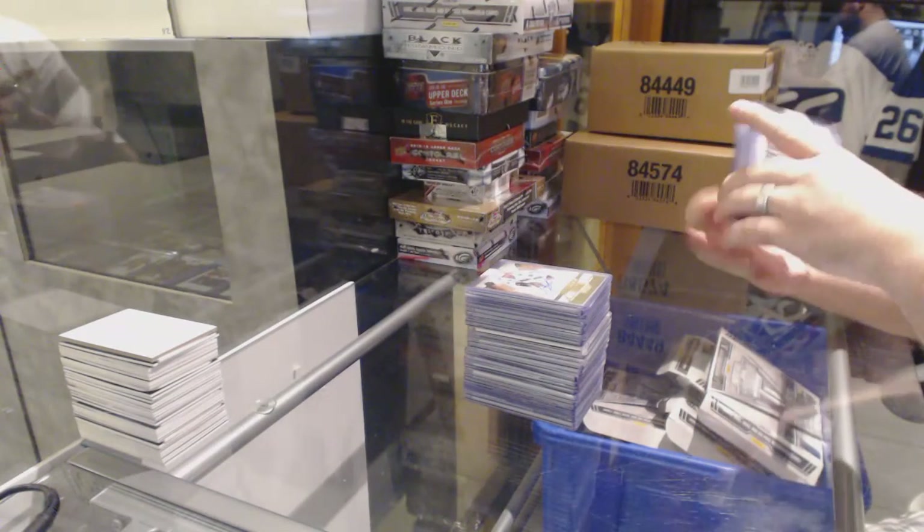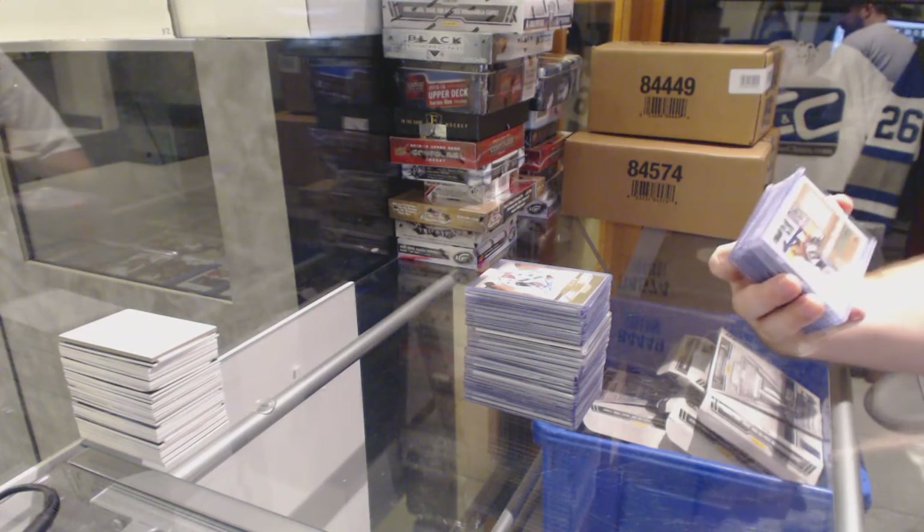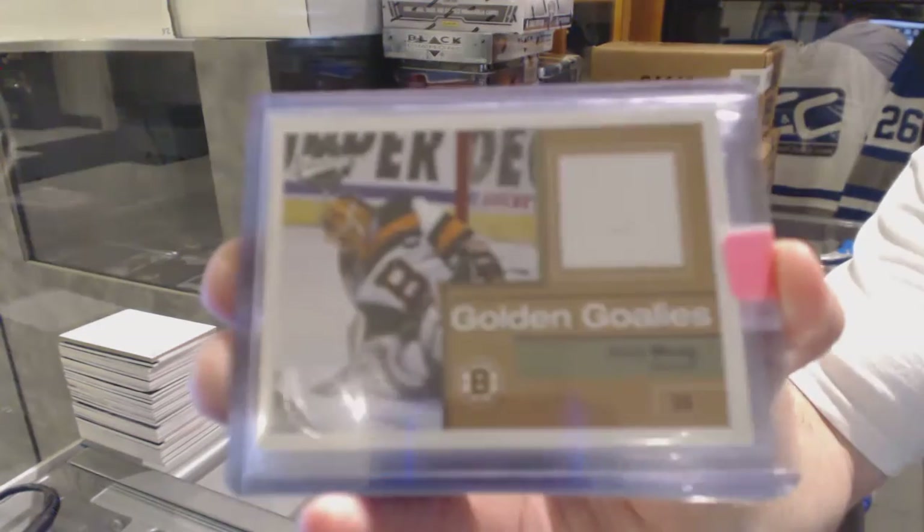For the Boston Bruins, Golden Goalies Upper Deck Vintage jersey — Andy Moog.